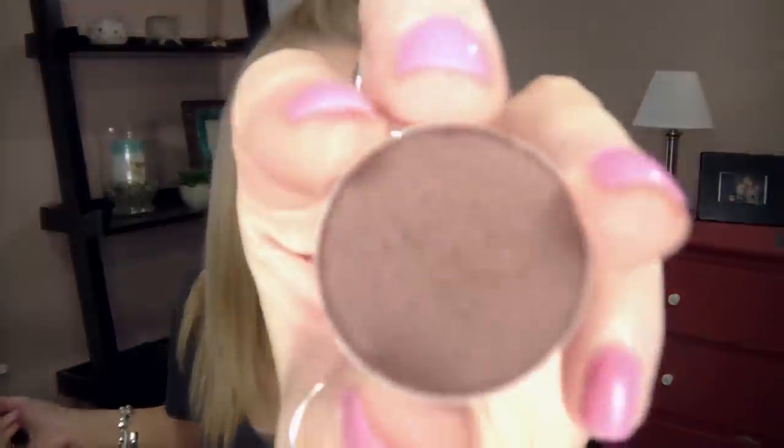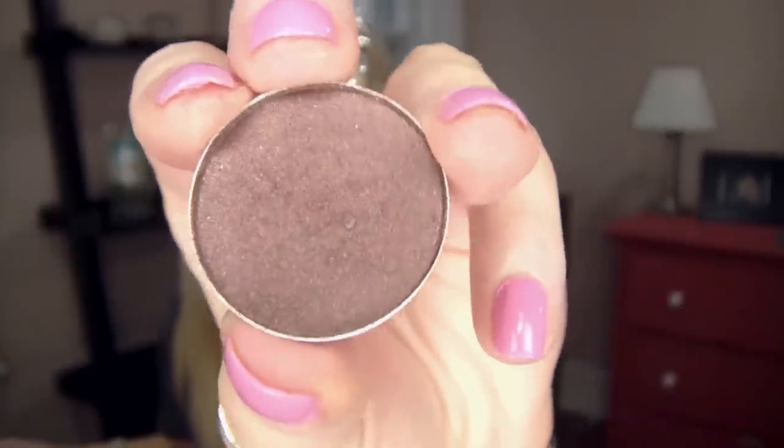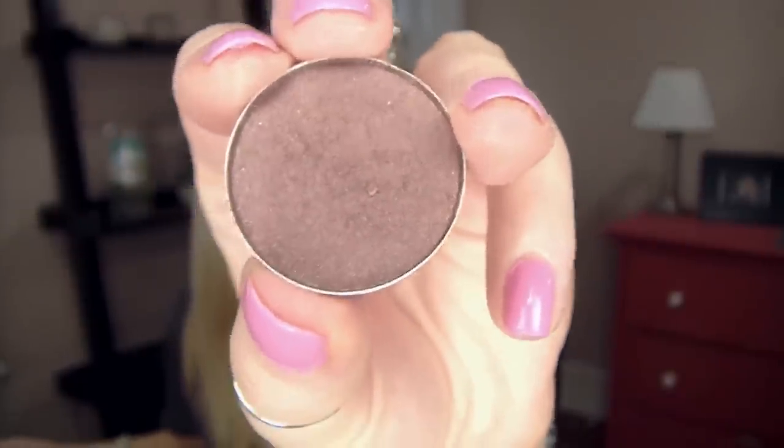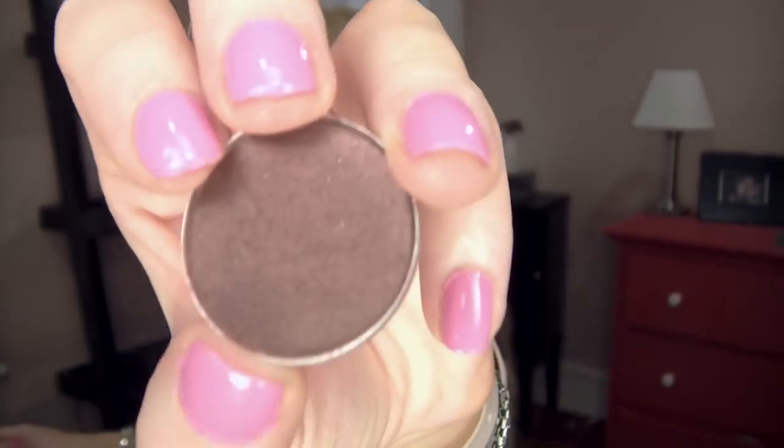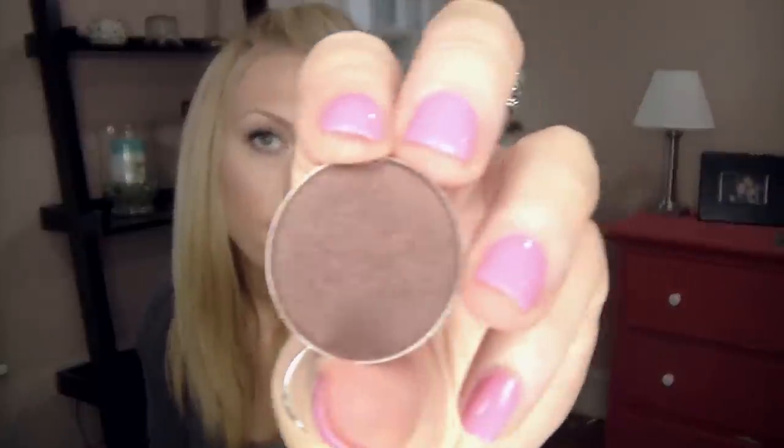The next thing I want to show you guys is an eyeshadow from MAC — this is Twinks. It's a really pretty brown. I always think that this has some purple in it as well, though other people may disagree. It can go with purple looks, it can go with brown looks — it's just a really shimmery, rich brown. It's nice because it complements a lot of bronze looks for summer. I've been wearing this in my crease almost every single day. I really like that, and I like to wear it along with Swiss Chocolate a lot.